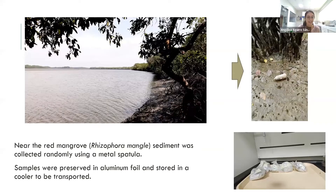For the sediment, we collected near the red mangrove, Rizofora mangli, using a metal spatula. All samples were preserved in aluminum foil and stored in a cooler for transport.